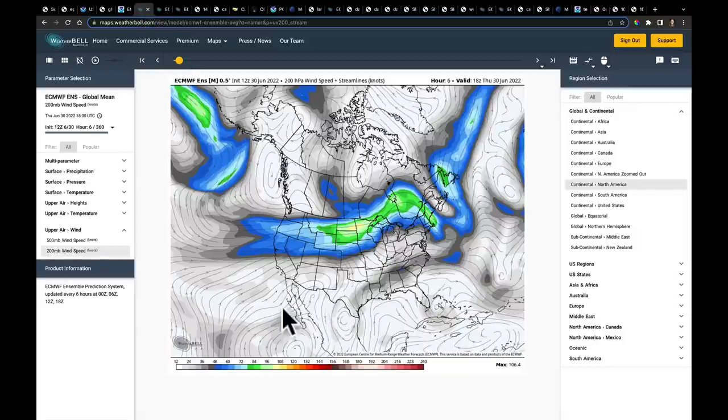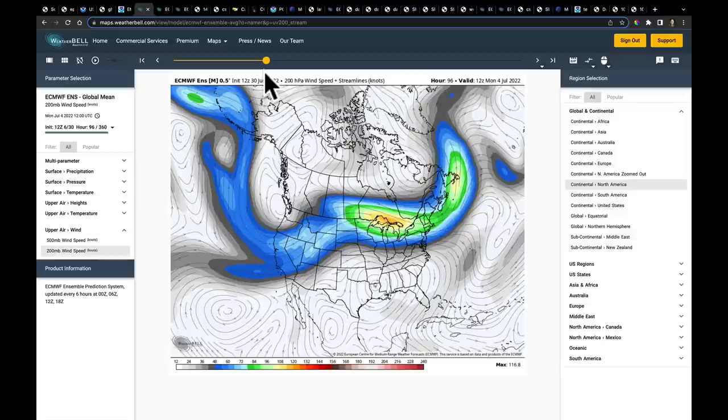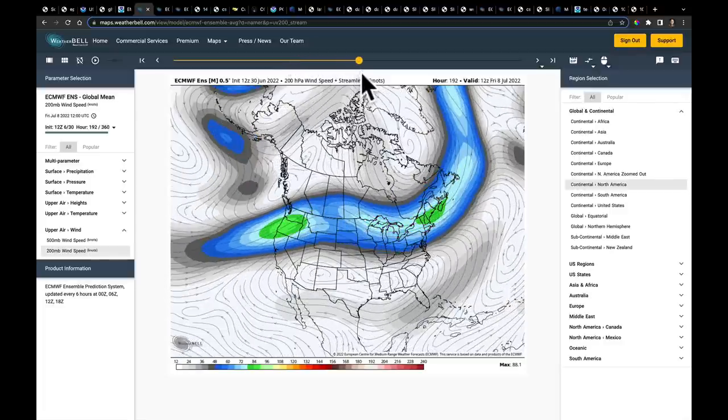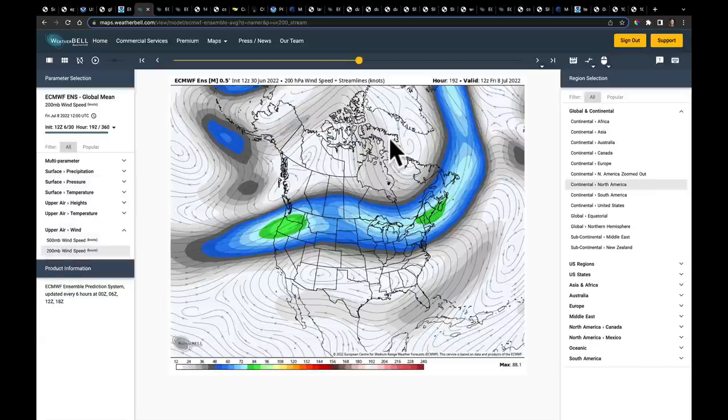Jet stream level winds are color coded — the brighter the color, the faster the winds. As we play through this weekend out to the 4th of July, there's that persistent West Coast trough. Here is that Hudson Low we kept talking about. The ridge is parked right over parts of the mid-south and the Lower Mississippi River Valley, where it has been. As we play forward into the week of the 4th of July through Wednesday, Thursday, and Friday, you can still follow this jet stream flow. The ridge is sitting here, going around the Hudson Low in this vicinity.